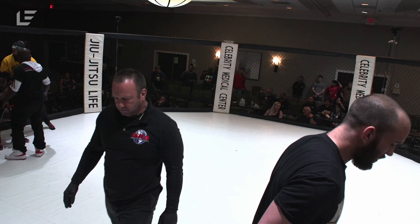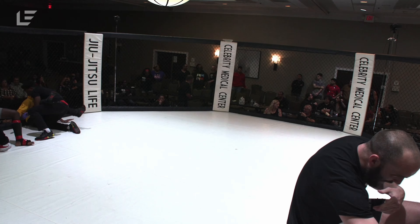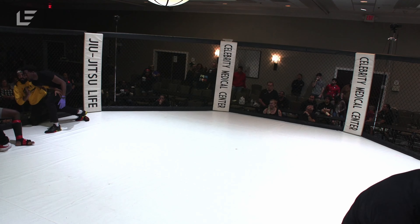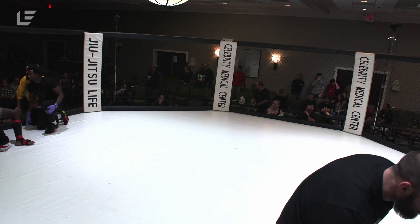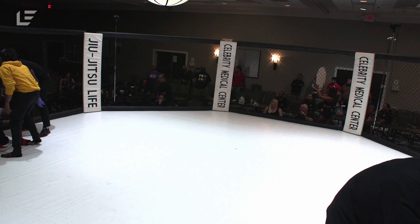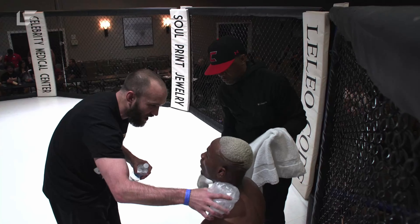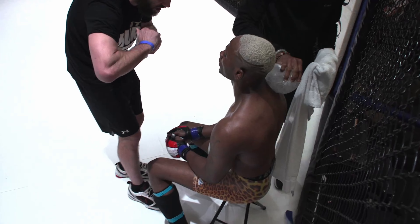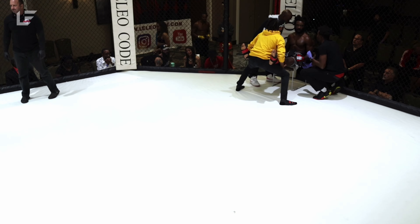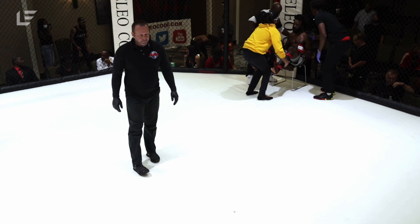That was locked in — if he had another minute to work that, maybe he could have finished it. Now Hollis's corner looks like they're trying to teach him how to wall wrestle right now. As a coach, that's one of the worst feelings — if my guy doesn't know how to do what I want him to do, I'm not going to be able to explain that in 10 or 20 seconds.